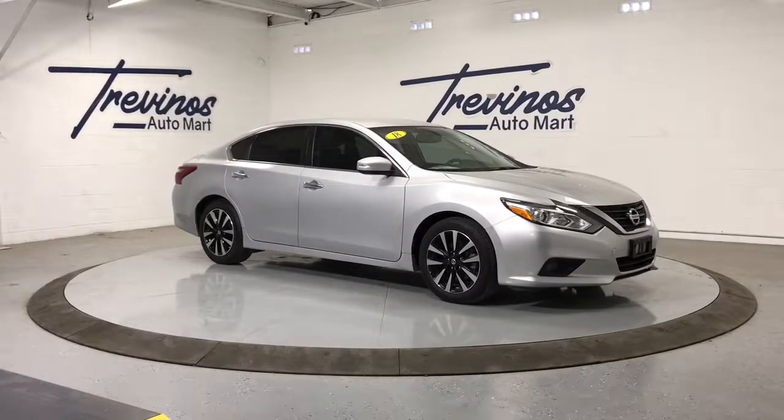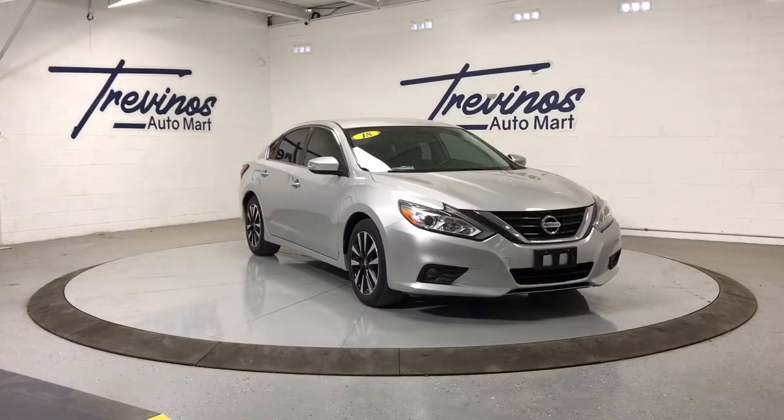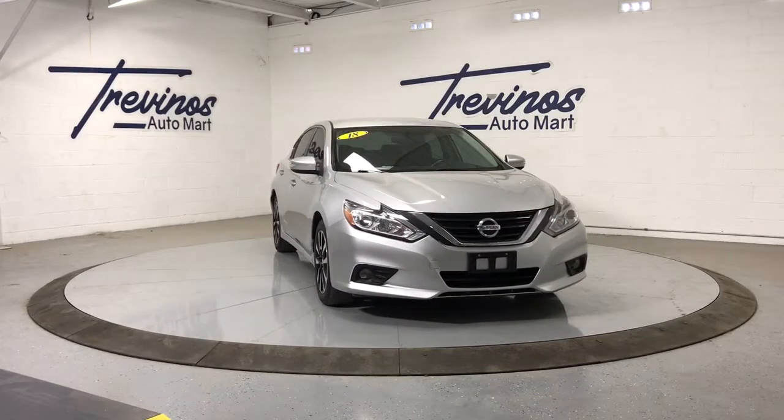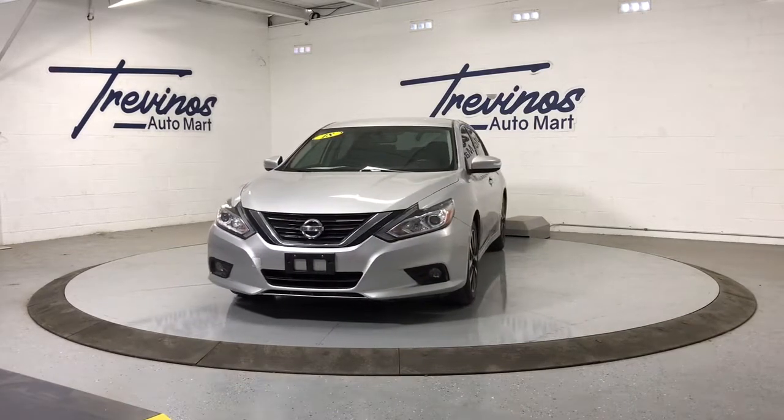Enjoy the view of this 2018 Nissan Altima. This vehicle is an outstanding buy with fewer than 70,000 miles on the odometer. This well-equipped Altima delivers big on style and substance.